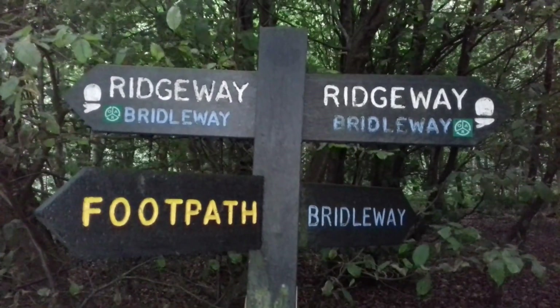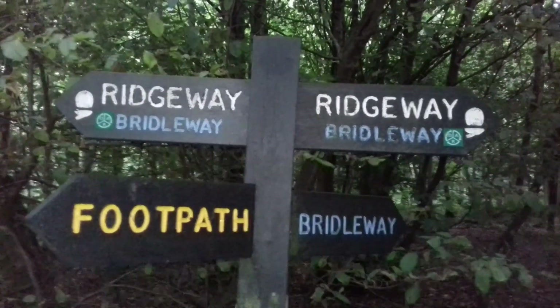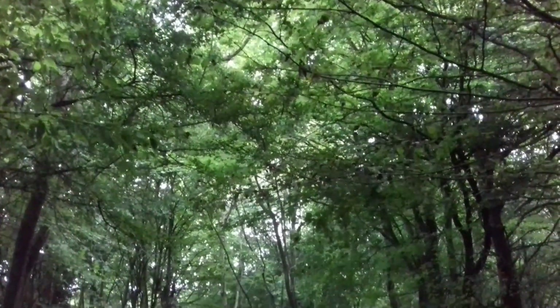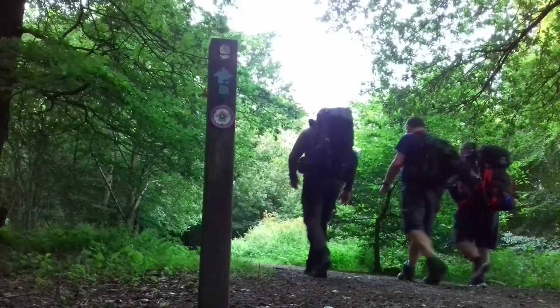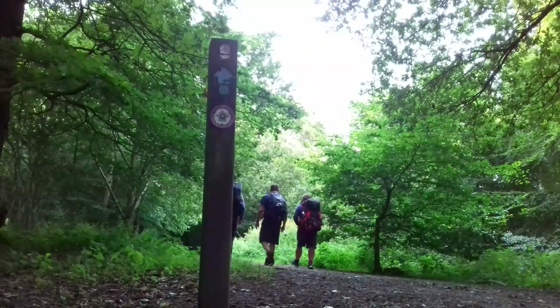Following a route used since prehistoric times by travellers, herdsmen and soldiers, the Ridgeway National Trail traverses the chalk hills of the Chilterns and the North Wessex Downs between Ivinghoe Beacon in Buckinghamshire and Avebury in Wiltshire. There are stunning viewpoints, nature reserves, historic monuments and more to discover along this 87-mile signposted trail.